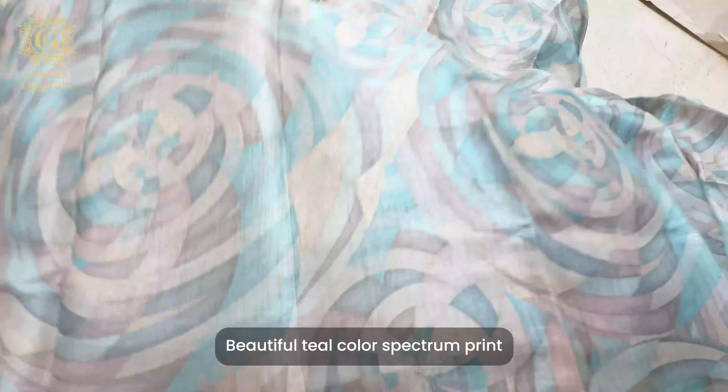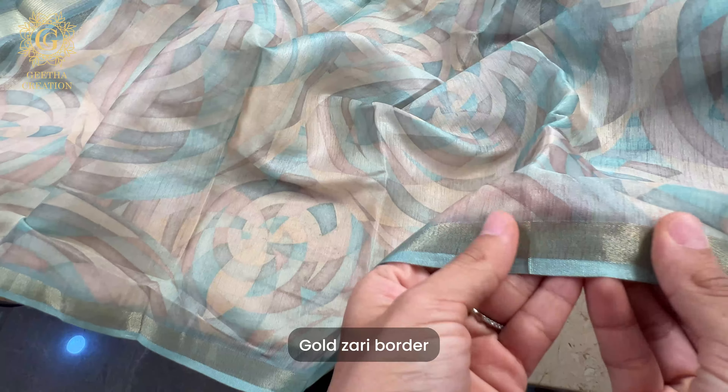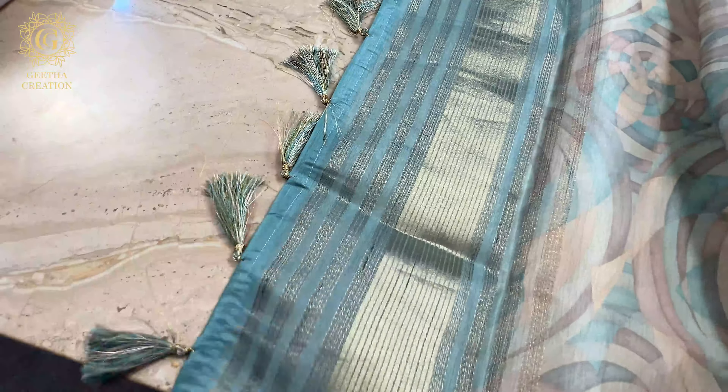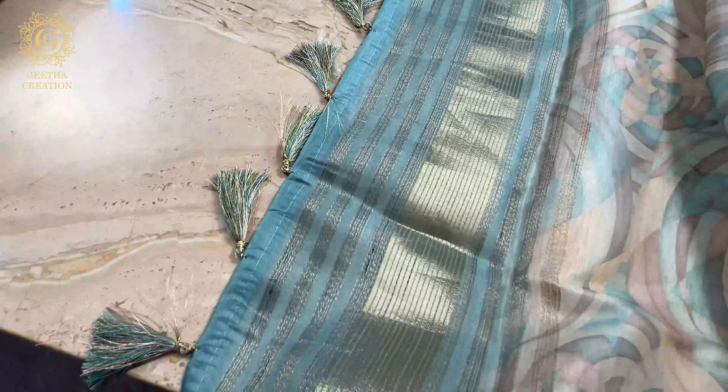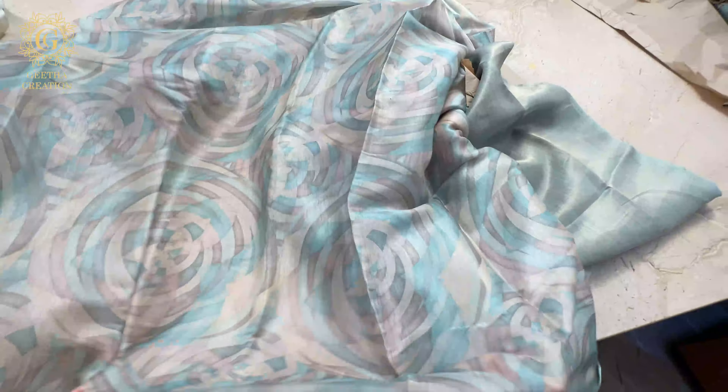Let's take a closer look at this beautiful teal colored spectrum print saree. Just look at the feel — the print is very, very stunning. I'm in love with this gold zari border; it looks so intricate and very stunning. Honestly, my mom really loves this saree — she has been wearing it every other day. She loves this. The beautiful pallu — it's a short pallu so it looks very elegant as well. The fabric feels stunning.